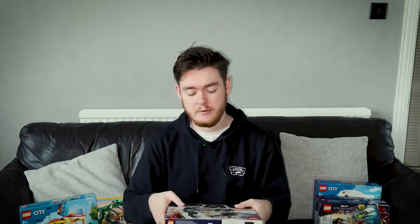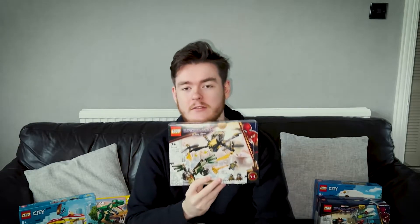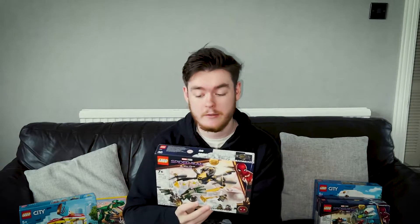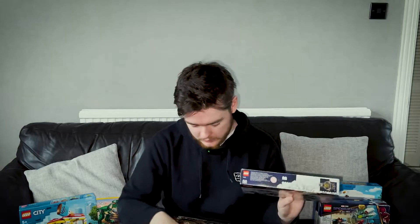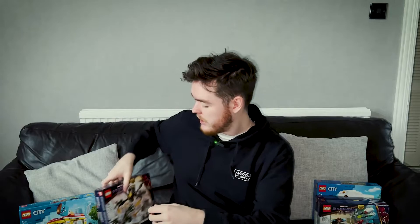Now on to the one that came today, which is the Spider-Man's Drone Duel. It's a weird set because it's kind of No Way Home, but it's kind of Homecoming. The new minifigures — I love that new Vulture and the black and gold suit Spider-Man. It's lovely just to have the No Way Home figures. I think all these sets I want to get multiples of to keep some sealed for resale later, because Marvel Super Heroes sets — once they're gone, they're gone.